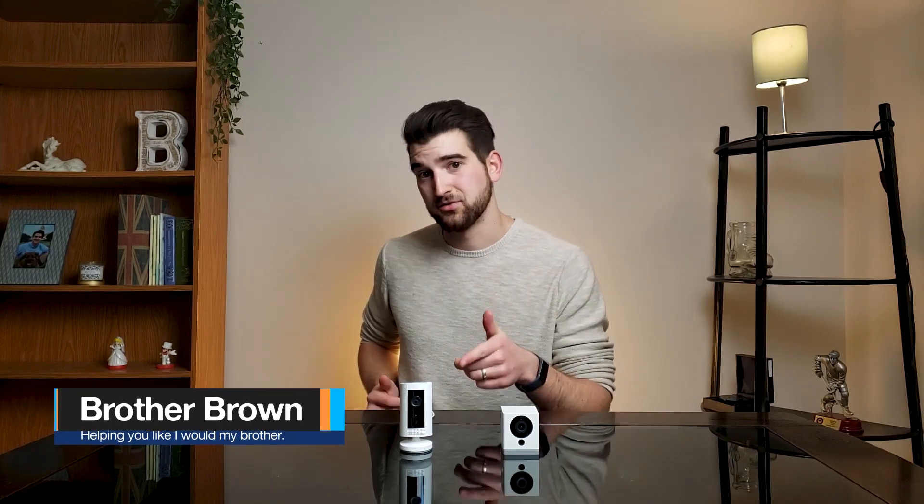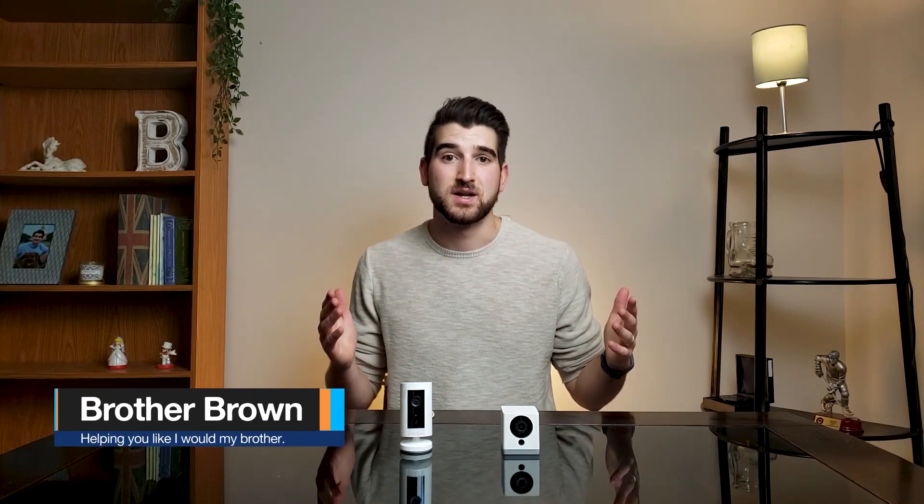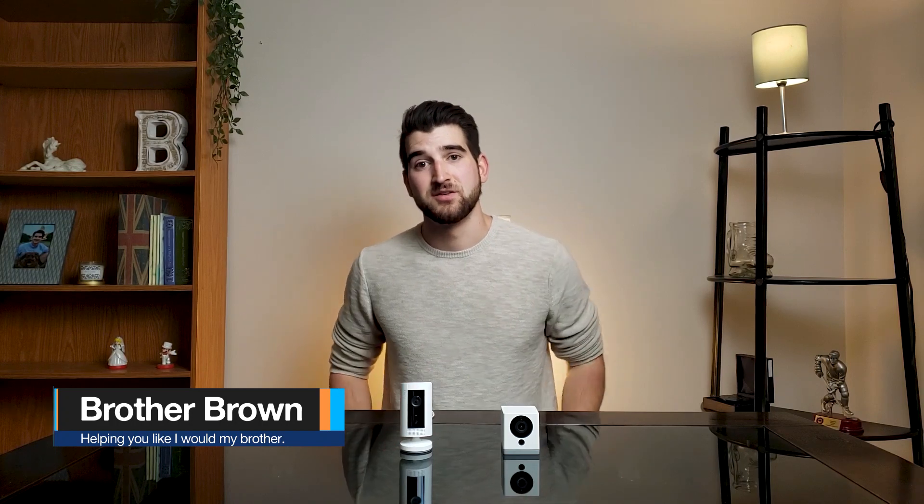Is it worth three times the price to buy the Ring camera, or should you save some money and pick up the Wyze V2? Hey, it's Matthew. I've been using these two cameras for the past two months and recently I've left one unplugged. Stay tuned at the end of the video and I'll show you which one I'm not using anymore.